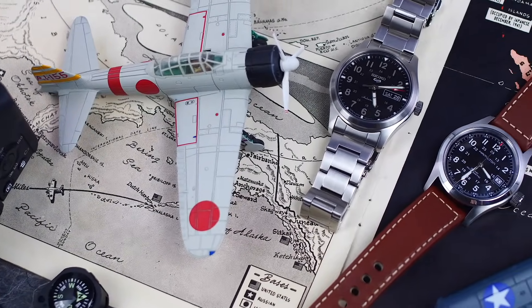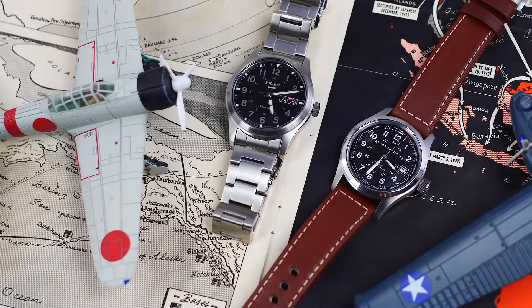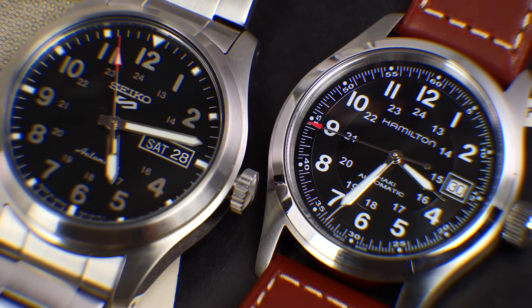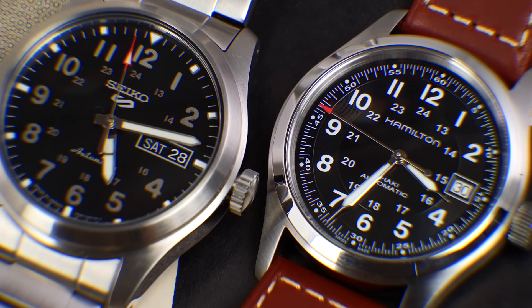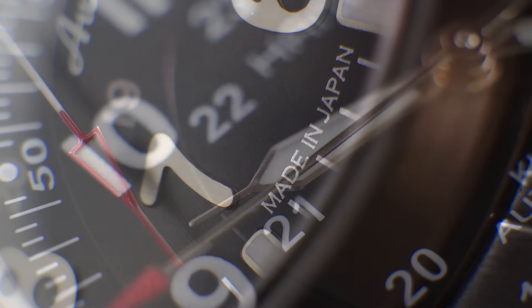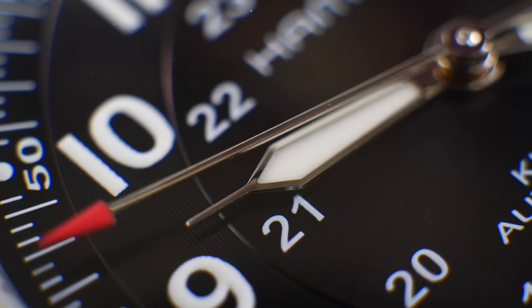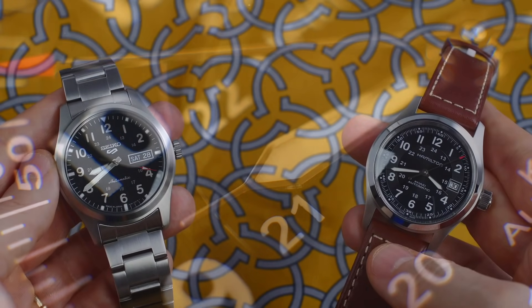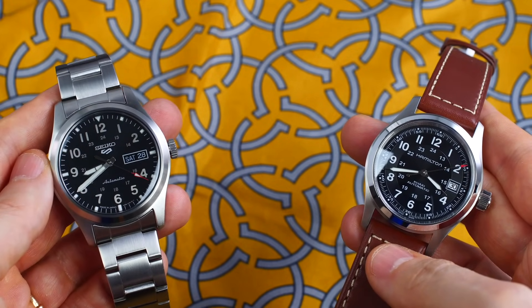Hi guys, welcome to the show for another unsponsored independent review. Today something a little different — a comparative review of two absolutely cracking everyday automatic watches, both under $500, from two highly prestigious brands. Please remember to hit like on this video to help support the channel and keep it independent.